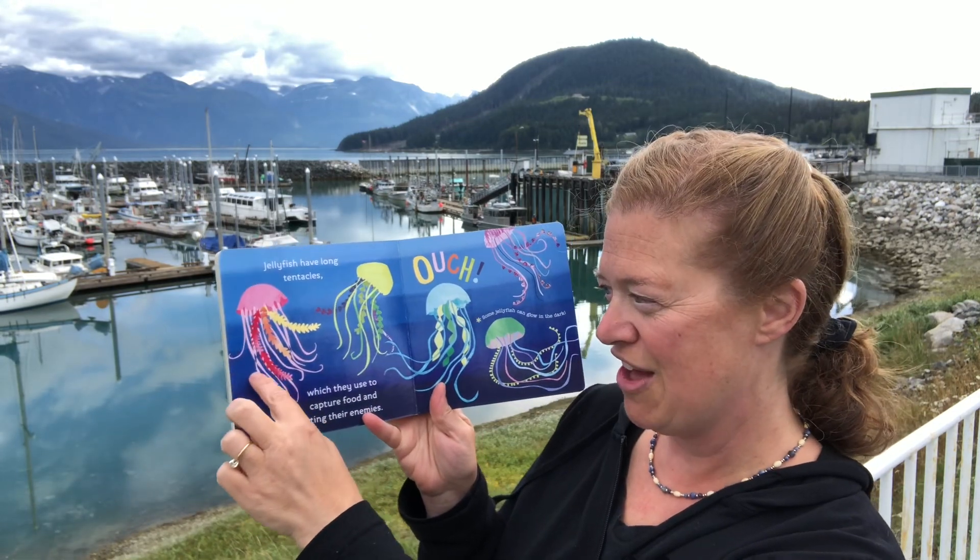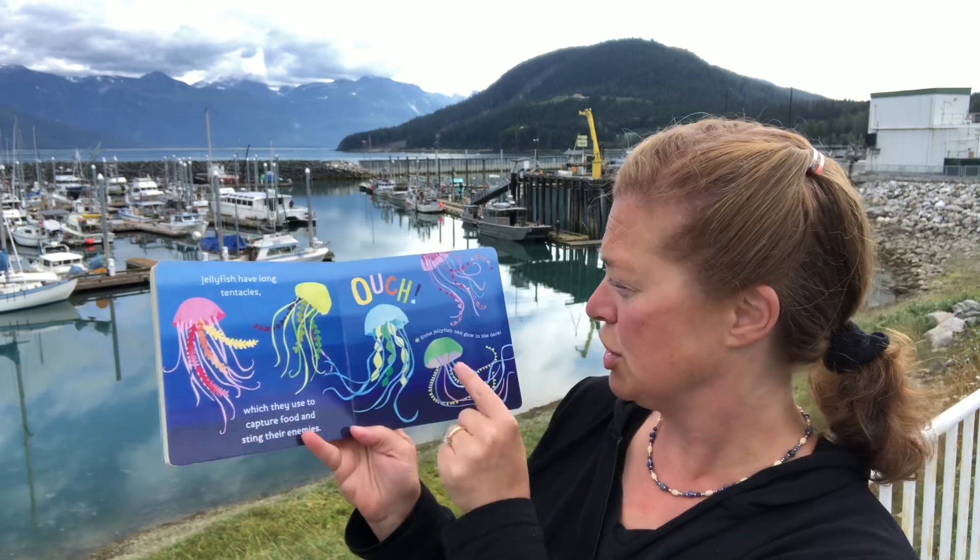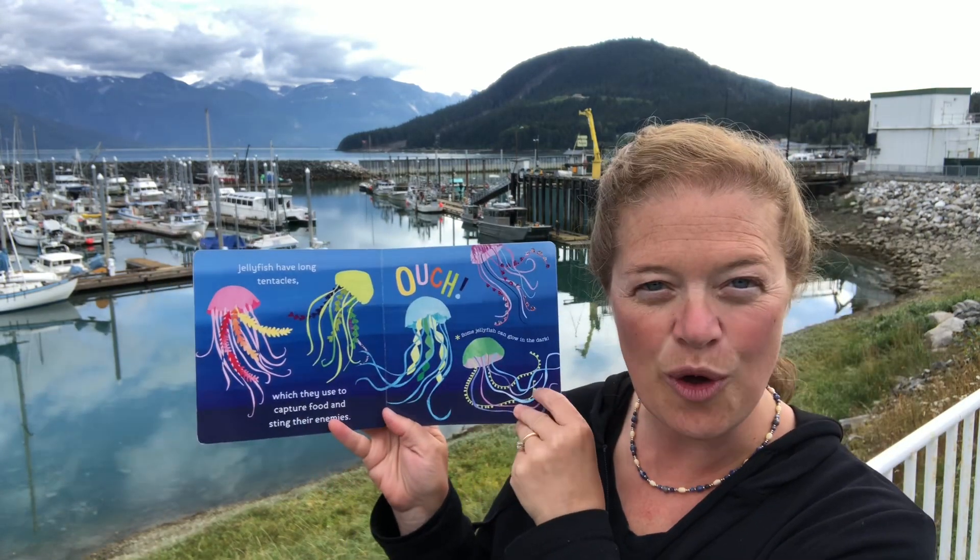Jellyfish have long tentacles, which they use to capture food and sting their enemies. Ouch! Some jellyfish can glow in the dark.